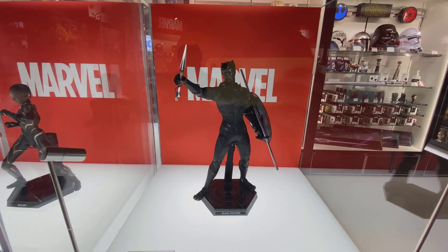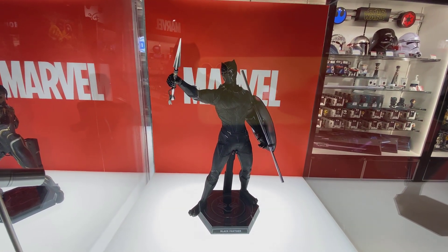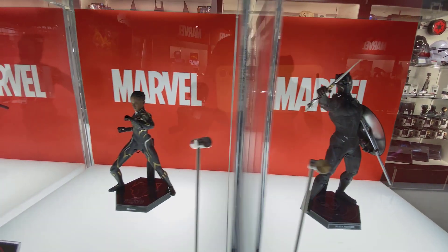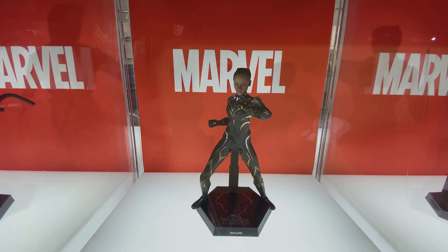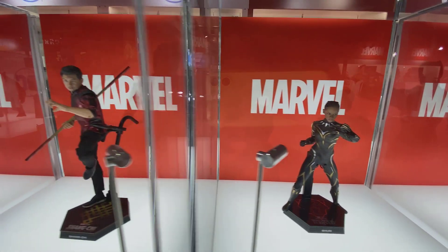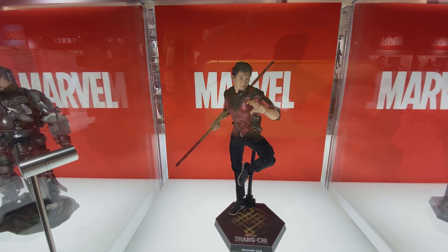Moving along, we have some of the Marvel displays. This is obviously Black Panther and Shuri, and we have Shang-Chi.